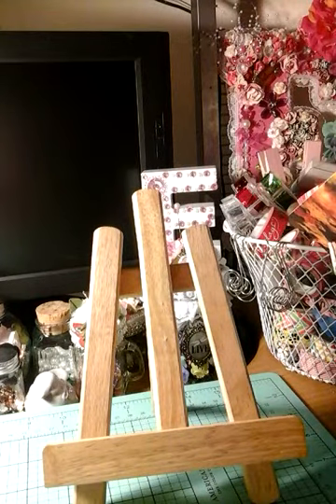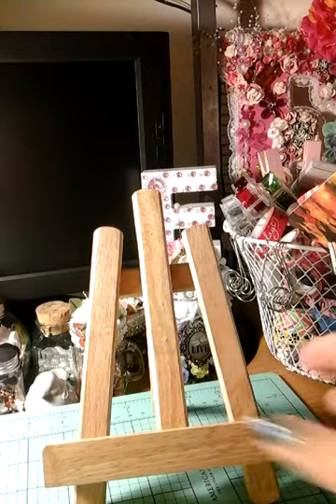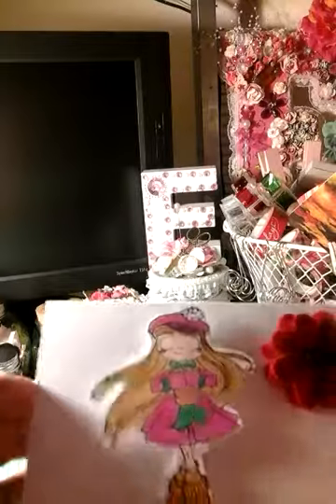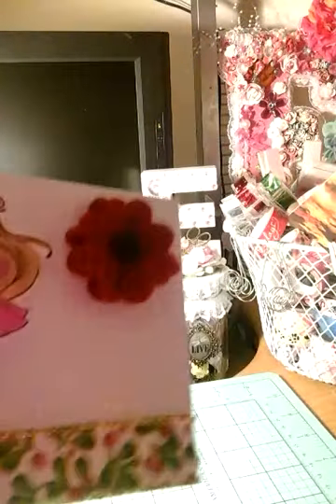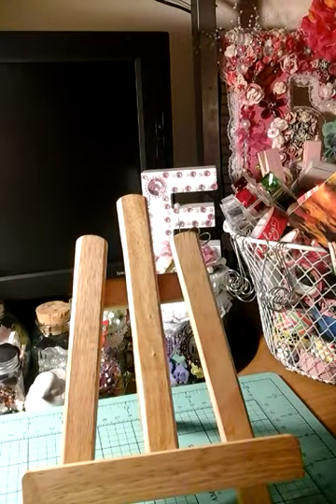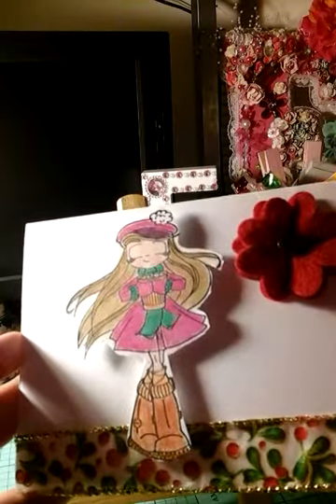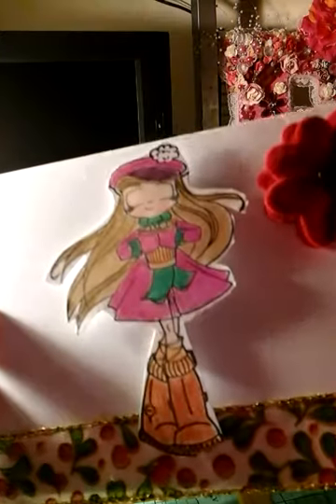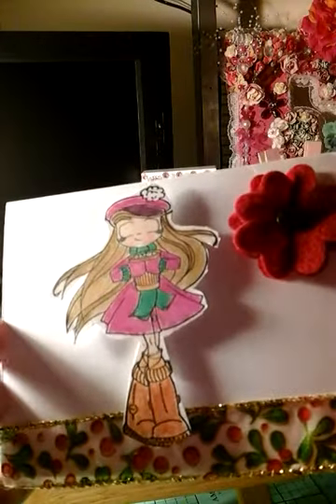I already cut it open, so I will be sharing it with you guys. So we have this adorable card. Look at how cute that card is. Oh my God, is that not the cutest? Wow, you did an awesome job. Look at that. Oh my God, I love this card.